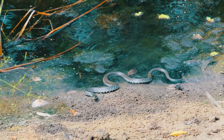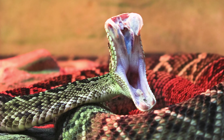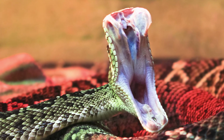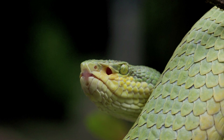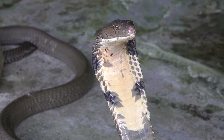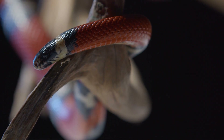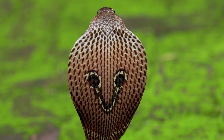Another characteristic to look for is the presence of fangs. Venomous snakes have long, hollow fangs located in the front of their mouth that they use to inject venom into their prey. These fangs are often visible when the snake opens its mouth, and they can be quite long in some species, such as vipers and cobras. Venomous snakes also tend to have more vibrant and colorful markings compared to non-venomous snakes, using their colors as a warning signal to potential predators.